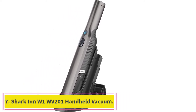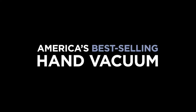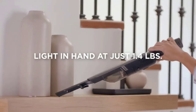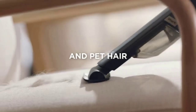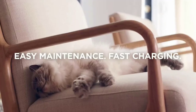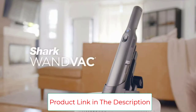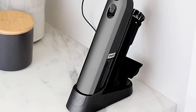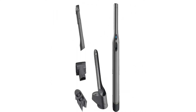Number 7: the Shark Ion W1WV201 Handheld Vacuum. Recommended by Consumer Reports engineers, it weighs just 1.4 pounds, making it the lightest vacuum on this list. It comes with a charging base and two attachments: a multi-surface pet tool for cleaning pet hair, delicate fabrics, and furniture, and a duster crevice tool to reach tight spaces. The vacuum also features a one-touch emptying debris bin to help avoid getting your hands dirty. Its high-speed brushless motor delivers strong suction power, and ergonomic handle design provides comfortable cleaning and heightened control.